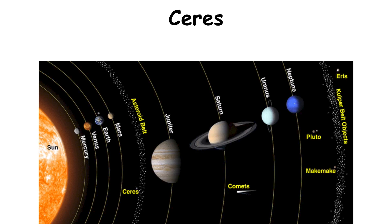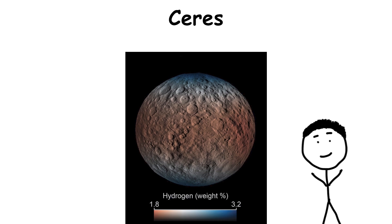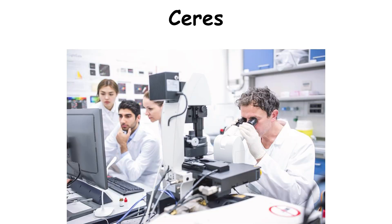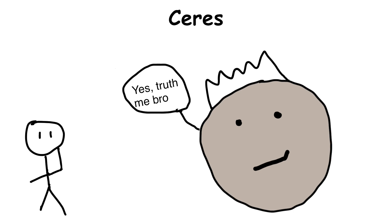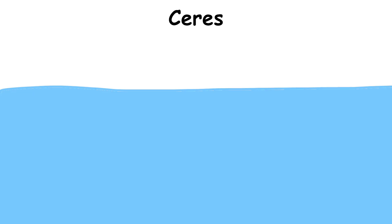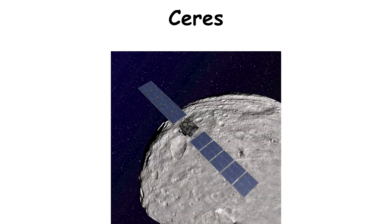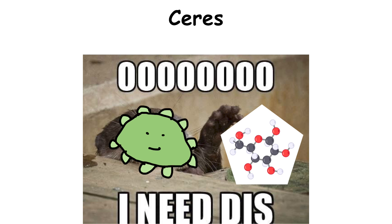Ceres, the largest asteroid and smallest dwarf planet in the solar system, could be home to liquid water sitting deep underground. Ceres was studied by NASA's Dawn probe from orbit between 2015 and 2018. Scientists are still analyzing that data, but tantalizing studies suggest there's an ocean sitting 25 miles below the surface that could stretch for hundreds of miles. It would almost certainly be extremely salty, keeping the water from freezing even well below zero degrees Celsius. Dawn even found evidence of organic compounds on Ceres that could act as raw materials for life.